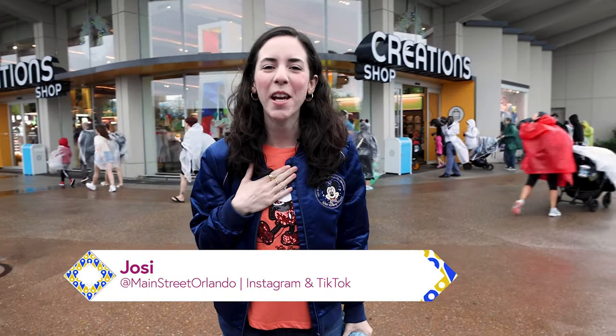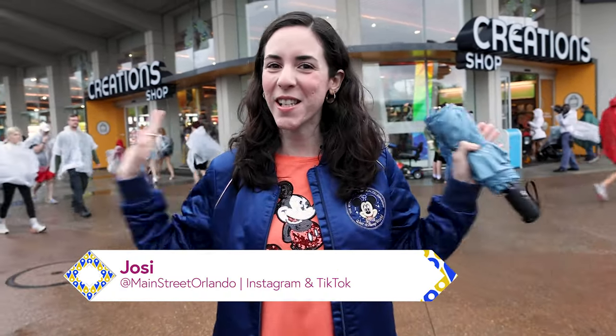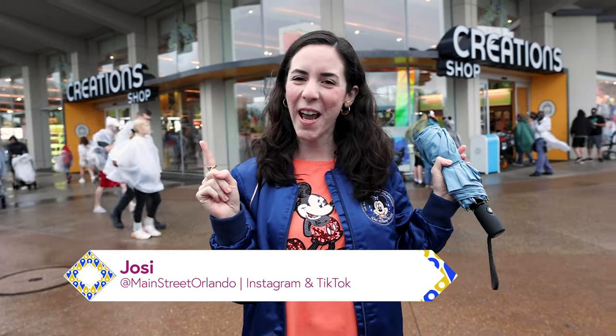Welcome to my channel Mainstreet Orlando, my name is Josie and today we're here at Disney's EPCOT. It's a very rainy day but we're gonna check out all the latest Disney merch.